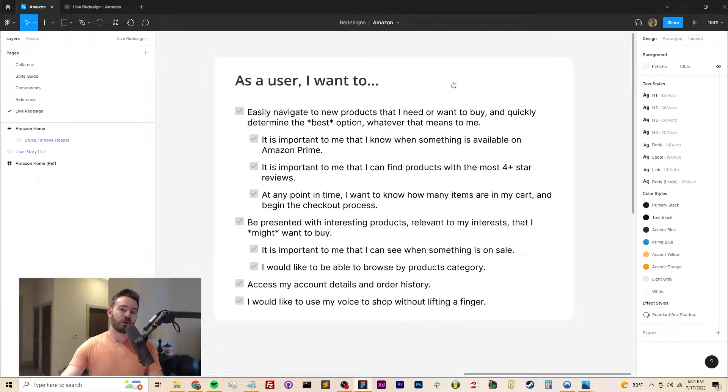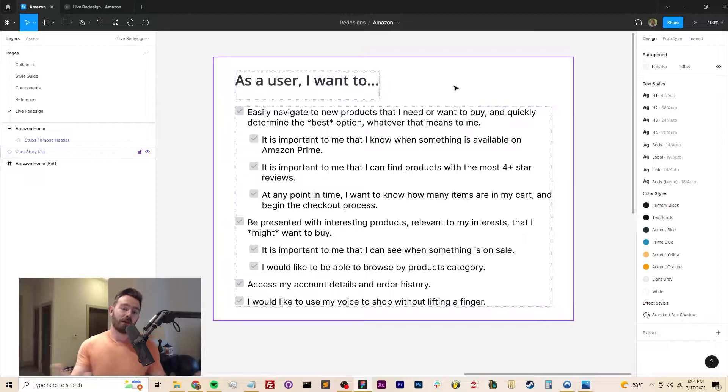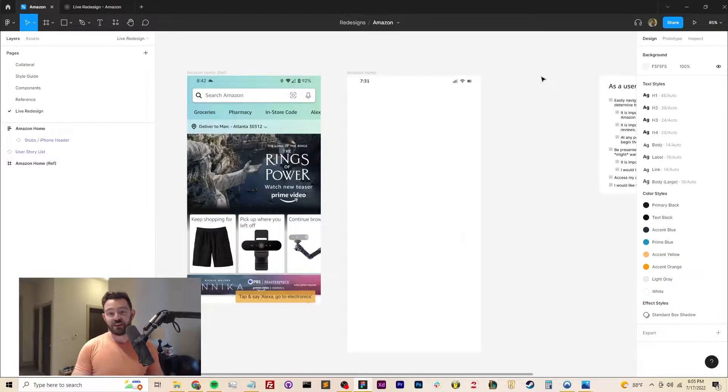We've got the user stories again — I'm not going to belabor you by reading them all, but the main one is: I want to easily navigate to new products that I need or want to buy and quickly determine the best option. There are also secondary goals like being able to see things presented to me that match my interests when I'm just browsing recreationally, accessing common account details and order history, and being able to use my voice to shop if I just don't want to lift a finger to buy another box of cheese puffs.